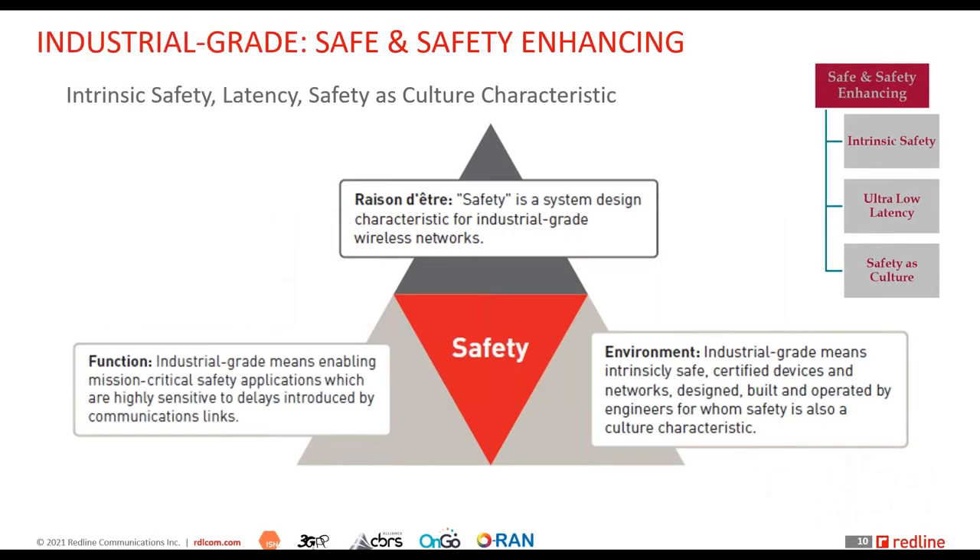The first criterion is safety. Safety is a key reason these networks exist in harsh industrial environments, which means safety must be a system design characteristic. When designing the system, you're not just looking at capacity and coverage requirements — you're also asking: what are the safety requirements, what are the safety applications, and what are the safety risks in this environment?